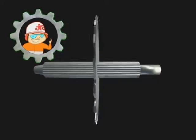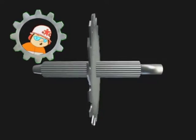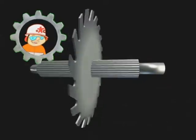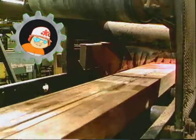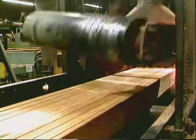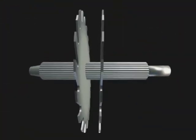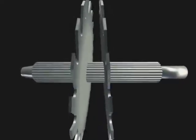The blade's optimum position is perpendicular to the arbor. The amount the blade moves off this optimum position is measured as saw kerf. Multi-blade gang configurations benefit the most from reduced saw kerf. If two parallel blades deflect toward or away from each other, the sawing variation is doubled. Both quality and yield suffer.